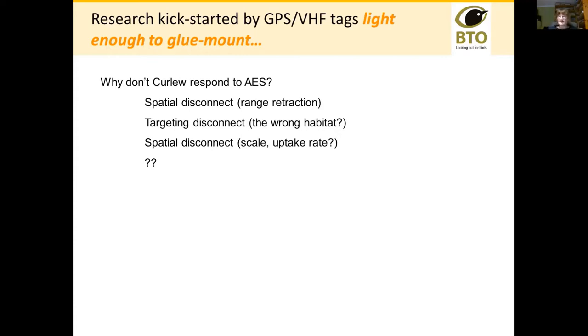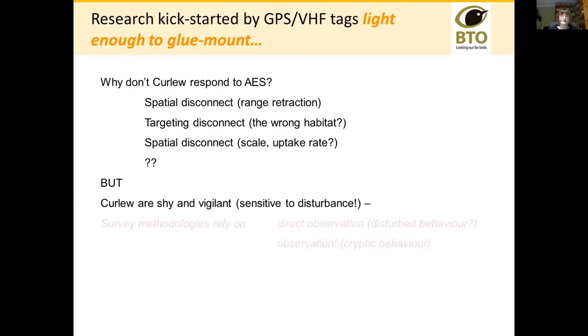The key problems for a researcher looking at curlew: first, curlew are incredibly shy and very vigilant, meaning they respond quite poorly to disturbance — and a primary disturbance might be the person looking at them. Secondly, all of our survey methodologies were based on direct observation, so we might only be observing disturbed behavior. Curlew, for all they're the largest breeding wader in the UK, are impossibly good at hiding in grassland — they can hide out in plain sight. So we were using partial information to make assumptions about what the birds needed.